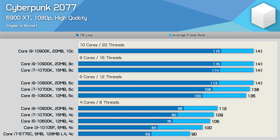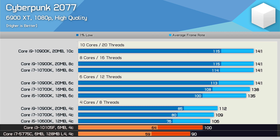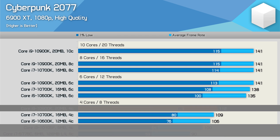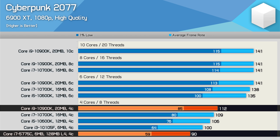We're also looking at an 11% increase in performance for the 10105F over the 5775C in Cyberpunk 2077. Then, if we take what would be Intel's fastest quad core — the 10900K with its 20MB L3 cache — we see with just four cores active that it's 24% faster than the 5775C, so a decent performance uplift there, but probably a lot less than what you would have expected to see after more than half a decade.